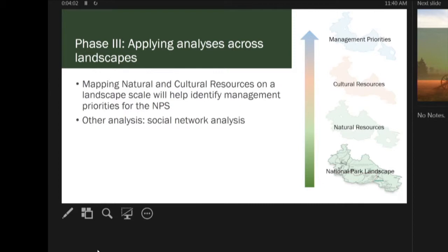In the next two years, we will be applying our data spatially. The natural and cultural resources that we've put into the condition assessments — we want to see how they lay out on the park landscape. We're going to use that spatial data to identify management priorities in the region: areas of high concern, areas of high density for poor-condition cultural or natural resources.